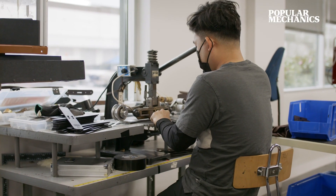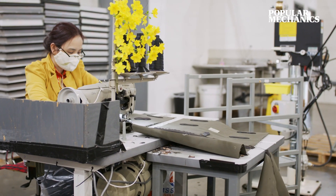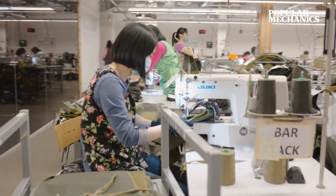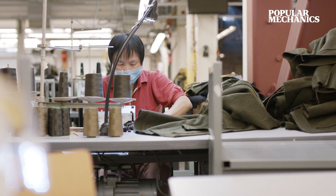I feel very committed to preserving that heritage and that tradition of American manufacturing here in Seattle. When you walk into the building, the first thing you see is Filson Manufacturing, where we've been producing items like the Mackinac Cruiser for over a century.